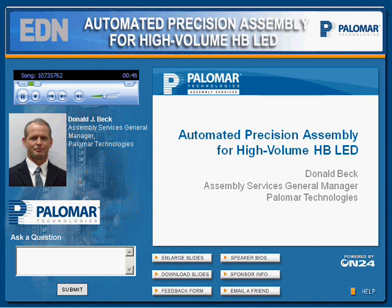A few short announcements before I turn the presentation over to Don. Palomar Technologies encourages your questions, so please type them into the question box on your console at any time. Remember to click the Submit button when you're done. Someone will reply to you by email in a few days. If you're having problems with your audio or your slides aren't advancing, please press the F5 key to refresh your console. For other technical questions, there's a Help button at the bottom right corner of your player.